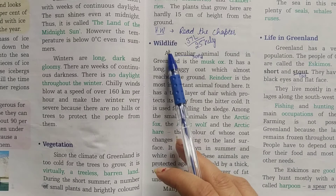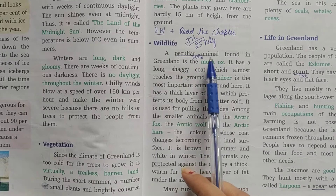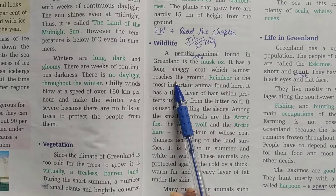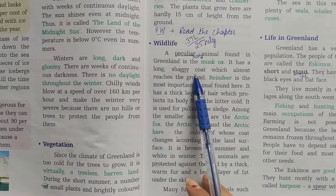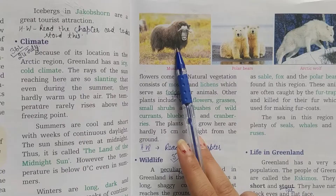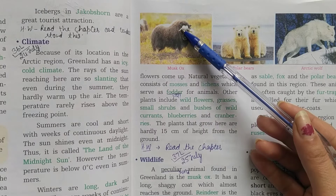Wildlife — Greenland ka jungli jiwan kaisa hai? A peculiar animal found in Greenland is the musk ox. It has a long shaggy coat which almost reaches the ground — matlab uske bahut lambe baal hote hain jo zameen ko touch karte hain. This is the picture of musk ox. You can see its long shaggy hair which touches the ground.